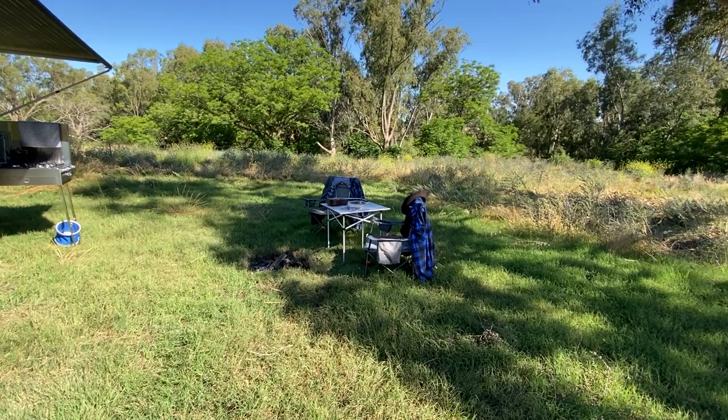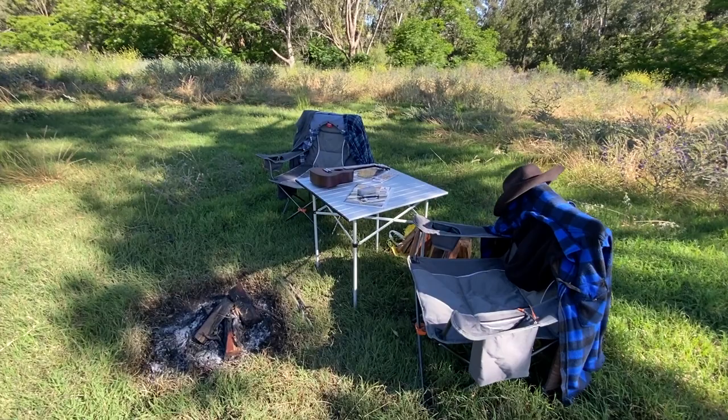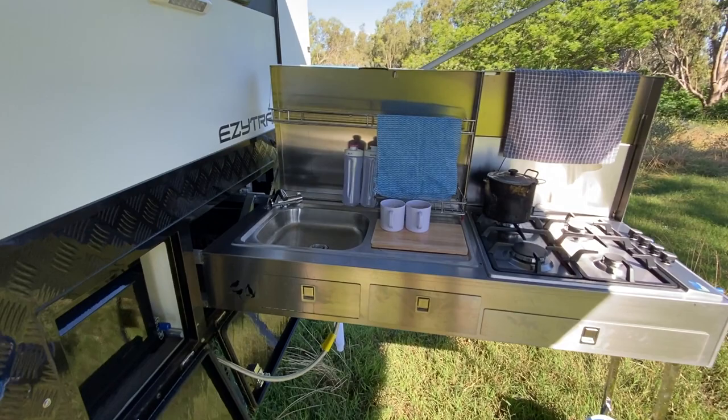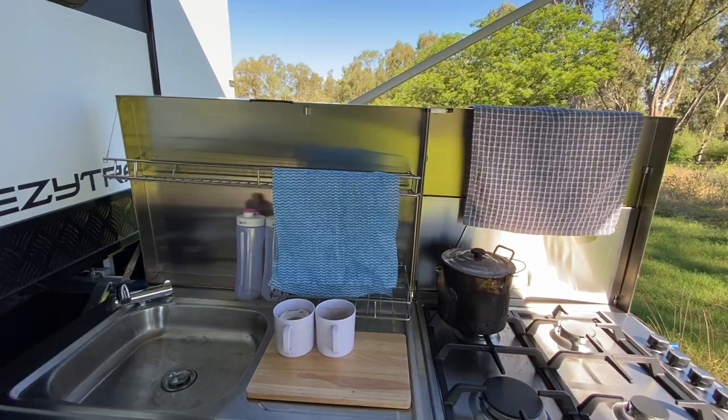Our little campfire, table, chairs and everything set up ready to go, a bit of music on the table for us by the fire. Some of our handy little features - our outdoor kitchen complete with sink, four burner stove, windshields.